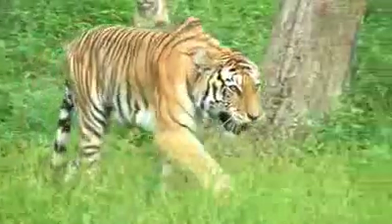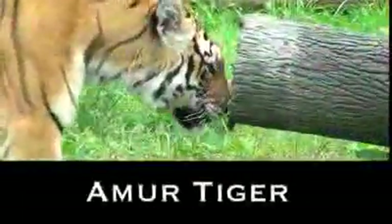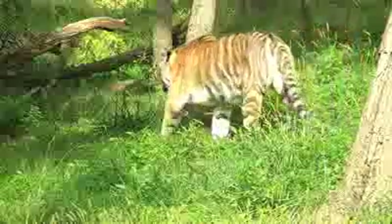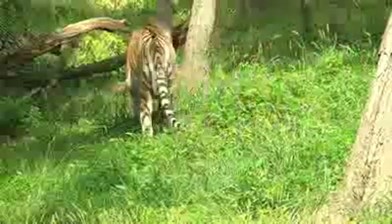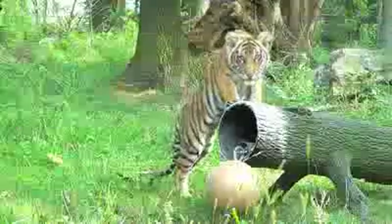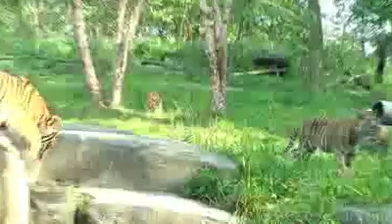Aside from size, because the Amur tigers live in cold weather climates, they tend to have longer hair, especially in the winter time — they'll get a dense winter coat. They're lighter in color and their stripes are not as distinct. The Malayan tigers are shorter-haired because they come from tropical forests, and their stripe pattern tends to be very distinct.